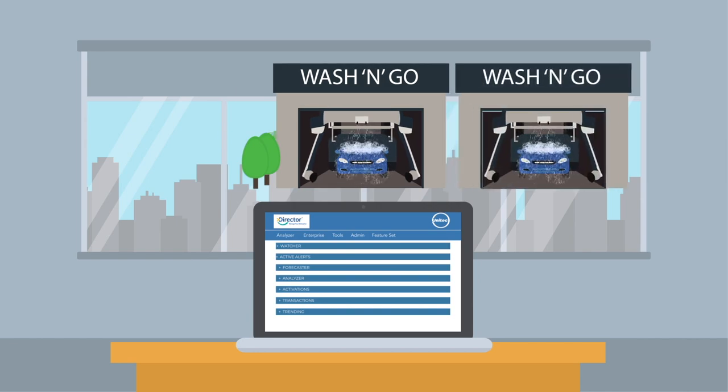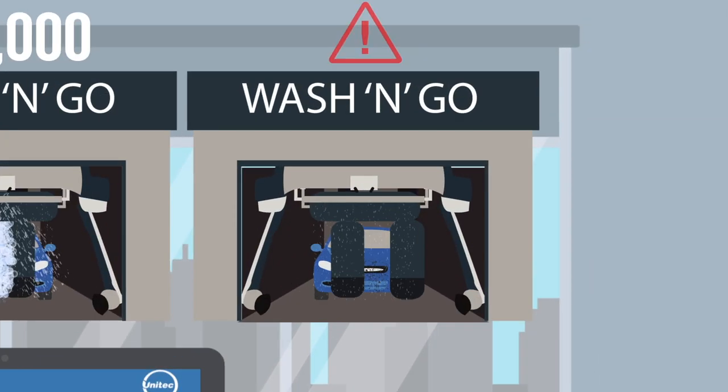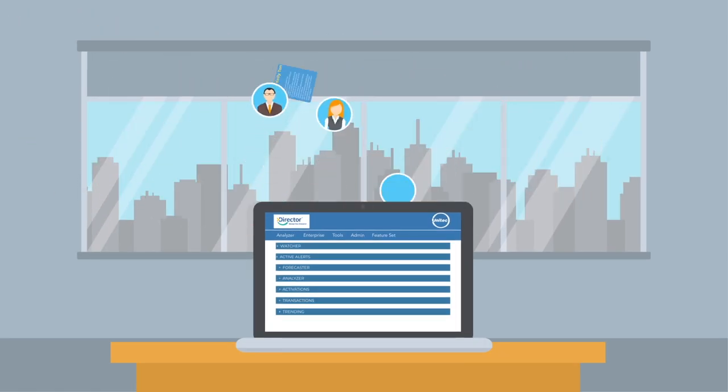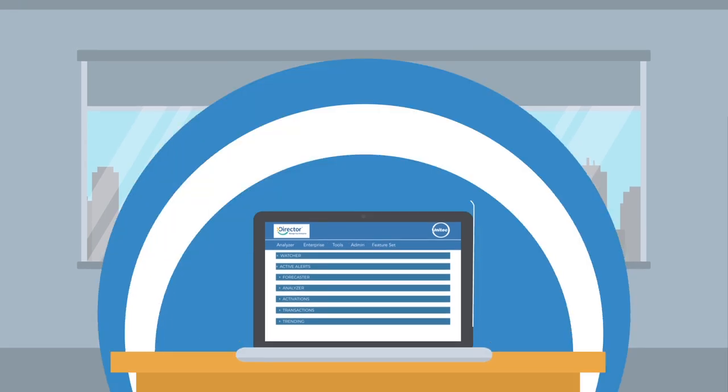From here, you can see how much revenue each location has made, track equipment status to see if everything is running as it should be, and manage your marketing programs, such as house accounts, discount codes, and gift cards.